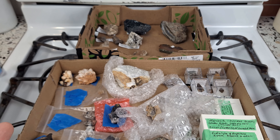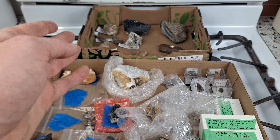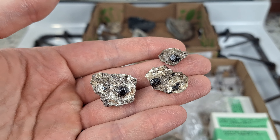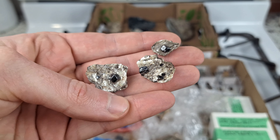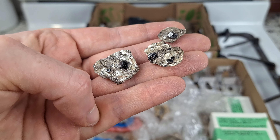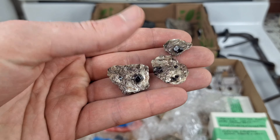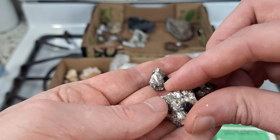Without further ado, we shall get into the minerals. I'll start with the front box on the left side and work to the right, then go to the specimens I traded for in the back. The first couple of specimens all came from Digging Appalachia - I'll make sure to link his channel below. He recently won one of my subscriber giveaways, and after receiving what I sent him, he so nicely sent me some stuff back, which I really appreciate.